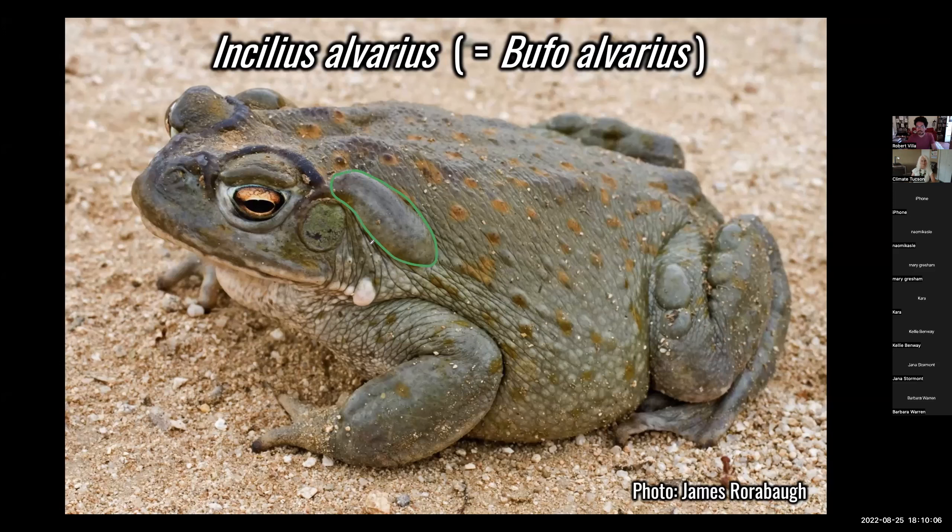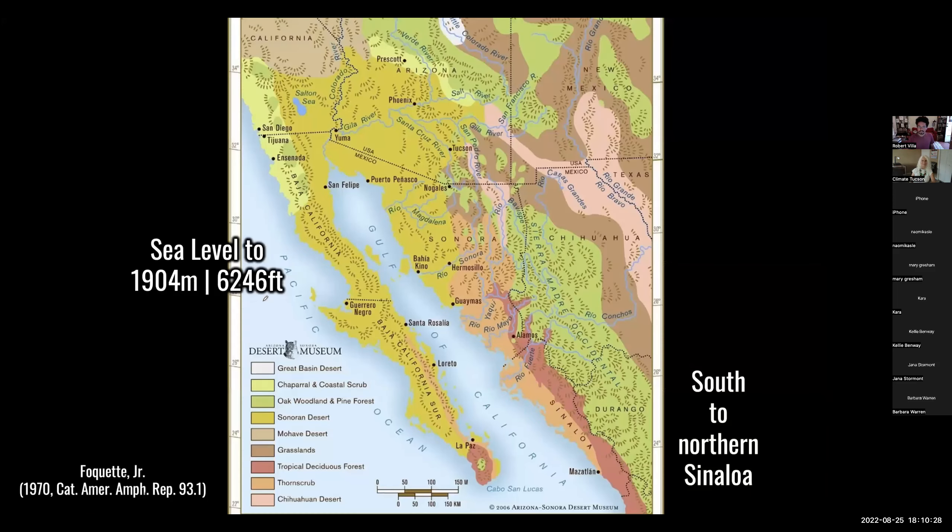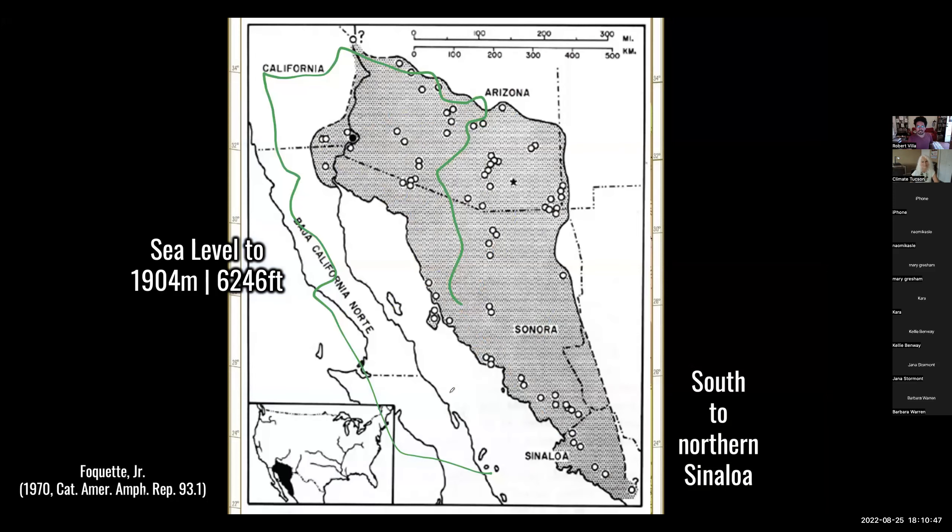Toads are basically more terrestrial frogs. The males are distinguished by these blackened digits during mating season. And it's basically the amphibian version of a saguaro — it's endemic to the Sonoran Desert, found nowhere else. This yellow here represents the Sonoran Desert, and it has various subdivisions. The range of the toad basically coincides with the Sonoran Desert.